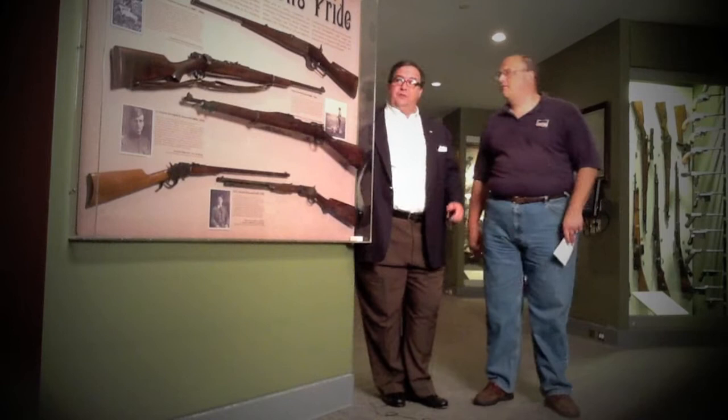Which is cool because whether you're a regular visitor or a first-timer, you can see it and see it as it evolves. So what are we going to look at now? Well, this panel is called the Lion's Pride.